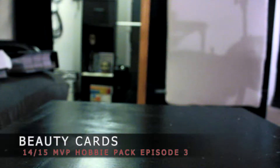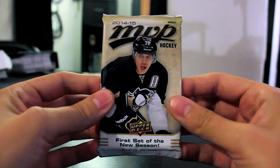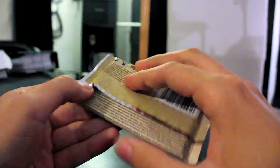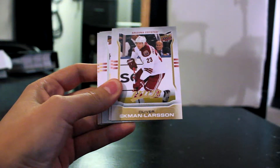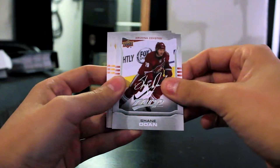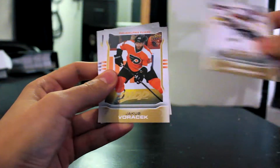Welcome back everyone, Beauty Cards here. Today gonna be opening up 2014-2015 MVP hockey hobby packs, eight cards in a pack. This is the newest season. We got Franz Nielsen, Marcus Foligno, Oliver Ekman-Larsson, Jimmy Howard. Love that Shane Doan MVP signature, that's sweet. Brad Marchand.